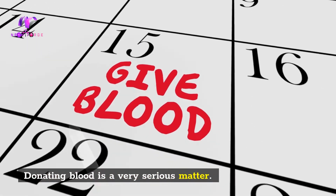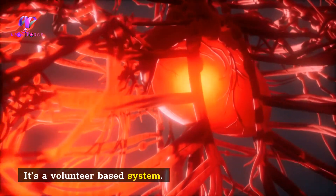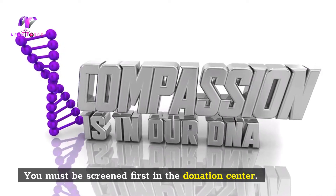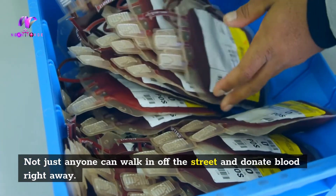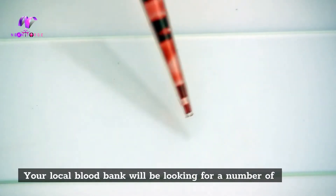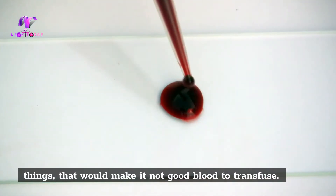Donating blood is a very serious matter. It's a volunteer-based system. You must be screened first in the donation center — not just anyone can walk in off the street and donate blood right away. Your local blood bank will be looking for a number of things that would make it not good blood to transfuse.